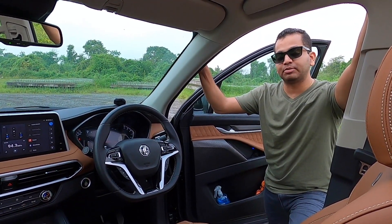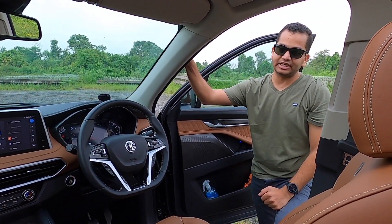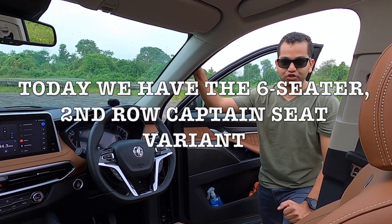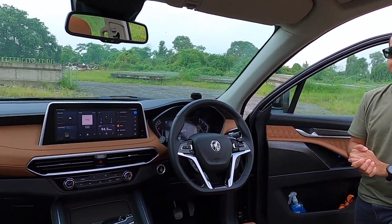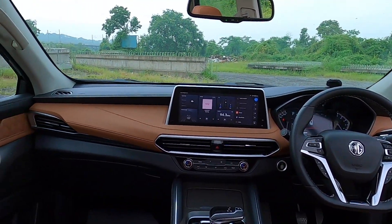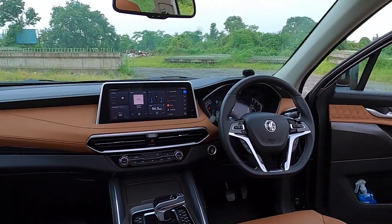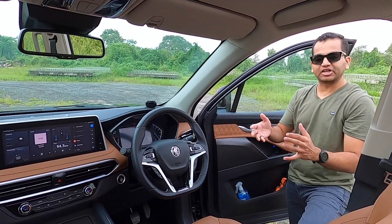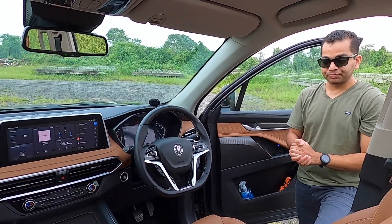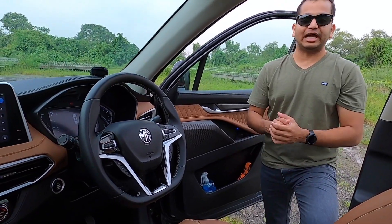This car is sold in international markets as the Maxxis D90 and also as the LDV D90. It is a seven-seater SUV. When you look at this cabin, you are going to notice a dual tone interior upholstery. This car is very different from the other MG cars — there is no resemblance to the Hector, Hector Plus, or ZS EV. Stepping in and out of this MG Gloster is definitely a bit of a task, since this is a body-on-ladder construction, the car is naturally high.